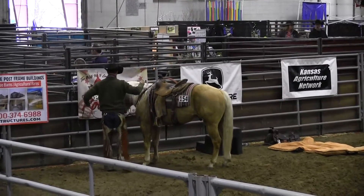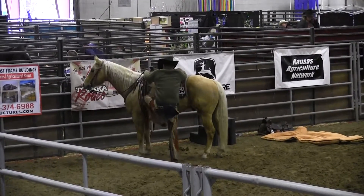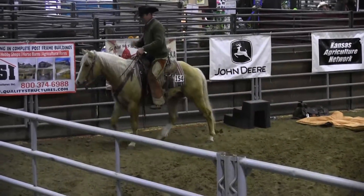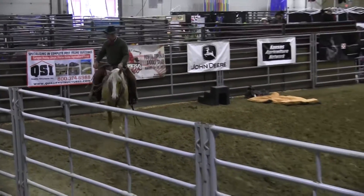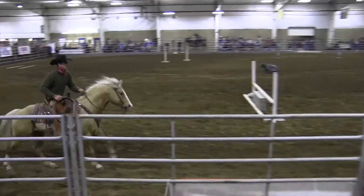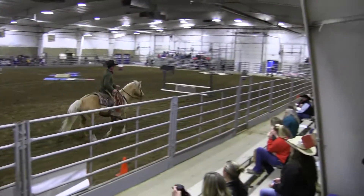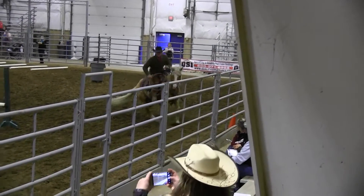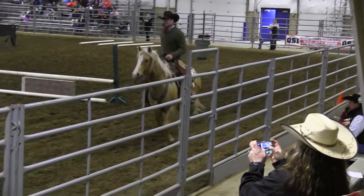Now he is riding this beautiful Palomino that is one of the horses of my wildest dreams. I love Palomino horses. This is a stallion. We have several mares in the competition and a couple of geldings. This is our oldest gentleman, and he's only five years old — so a relatively young horse.